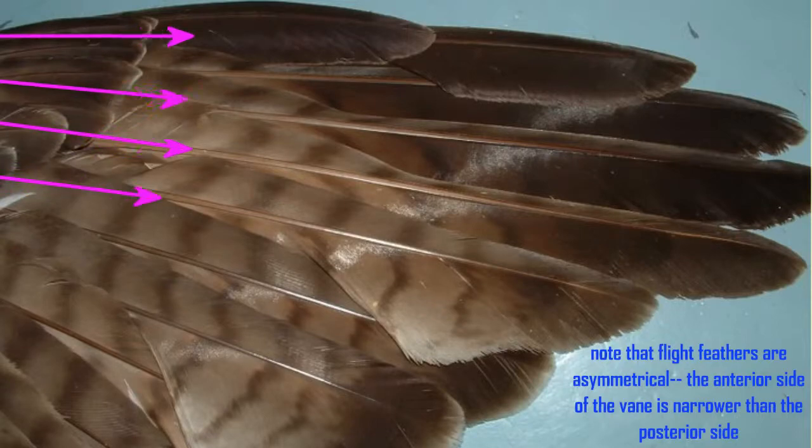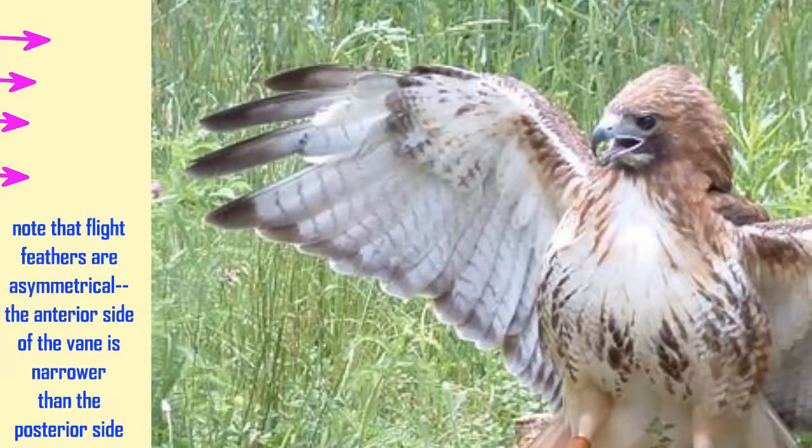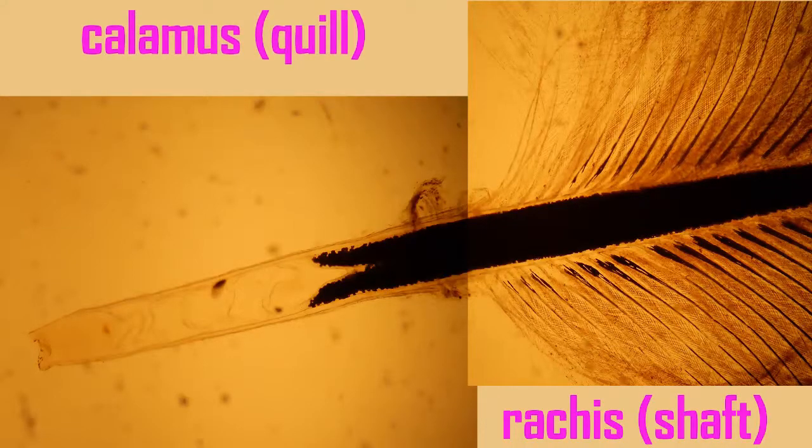While the veins on either side of the shaft in small contour feathers are symmetrical, in the flight feathers they are asymmetrical. They are narrower on the anterior side and wider on the posterior side for aerodynamics.